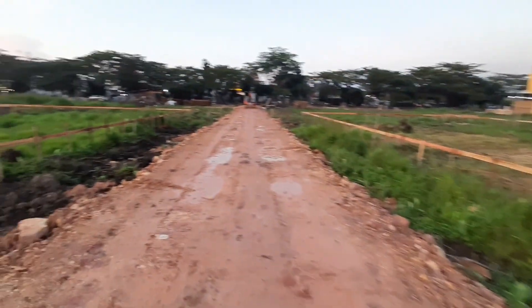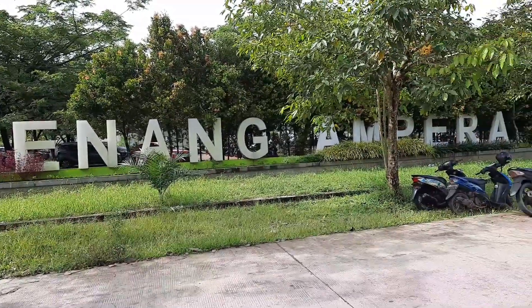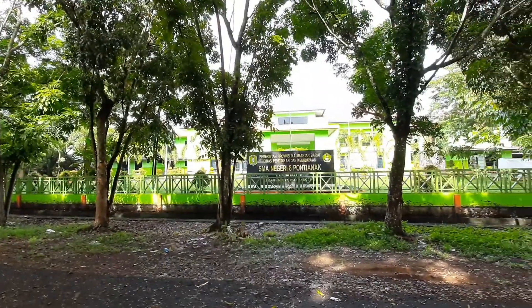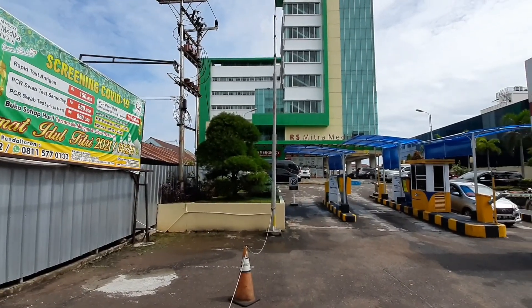Perumahan Green Iconia ini letaknya sangat strategis. Untuk ke kolam renang Ampera hanya butuh 5 menit. SMA 8, 1 menit saja. IKPGRI 3 menit. Dan rumah sakit Mitra Medika 10 menit.